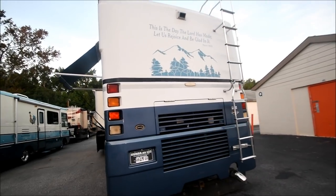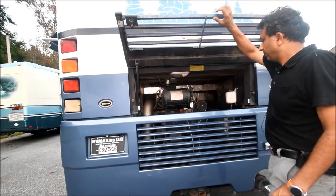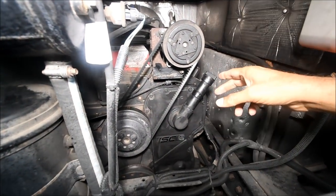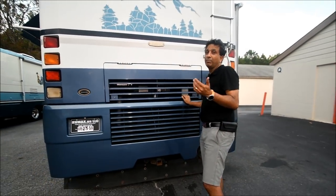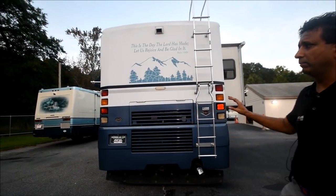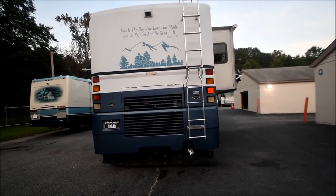"This is the day the Lord has made. Let us rejoice and be glad in it." Psalm 118:24 is written on the back — you can take it off or leave it, I kind of like it. Access to the engine — it's an ISC 8.3 liter Cummins with 350 horsepower diesel. We've had an exhaust manifold taken care of — about $2,500 worth of repair. Oil change was separately done, about $800. So we've spent close to $3,500 on engine maintenance, which included all filter changes and chassis lubing. A good solid coach mechanically.